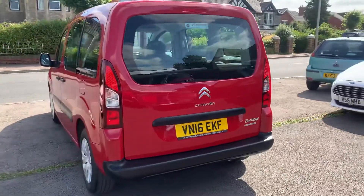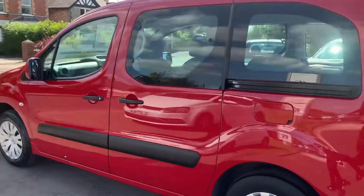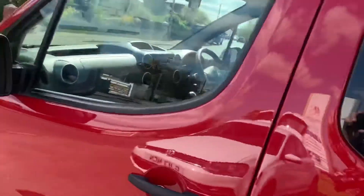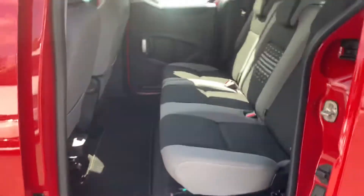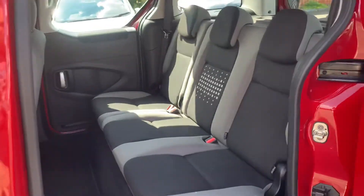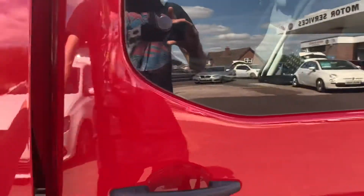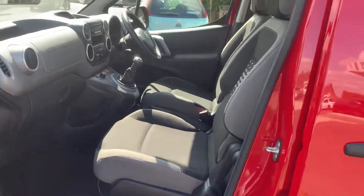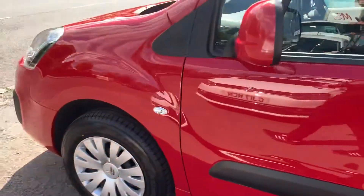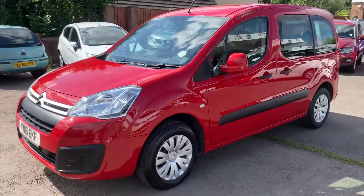Supplied by a local Citroen dealership. Sliding doors on the rear — you can fit bikes in, many suitcases. It's got fitted mats, all the interiors look brand new, and isofix child seating.